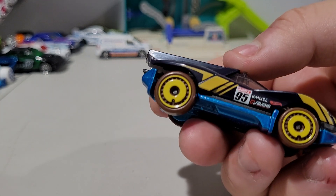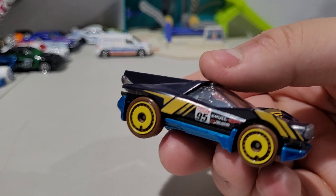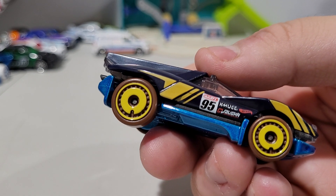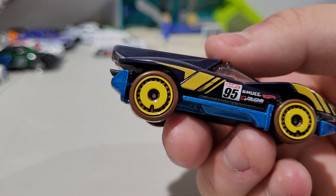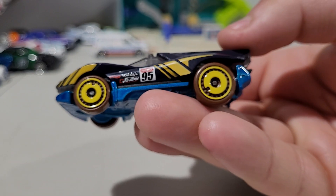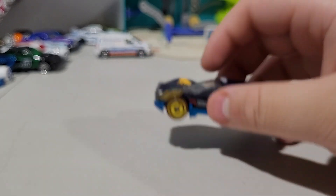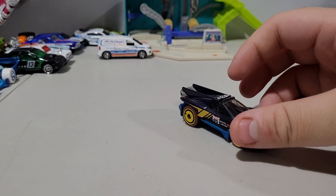It's got 95, Hot Wheels and the HW Graphics. And then I can't quite read the designer's name — it says John something. And 95 up there. Same thing on the other side. Nice cool yellow stripes. Blue base. And yeah.